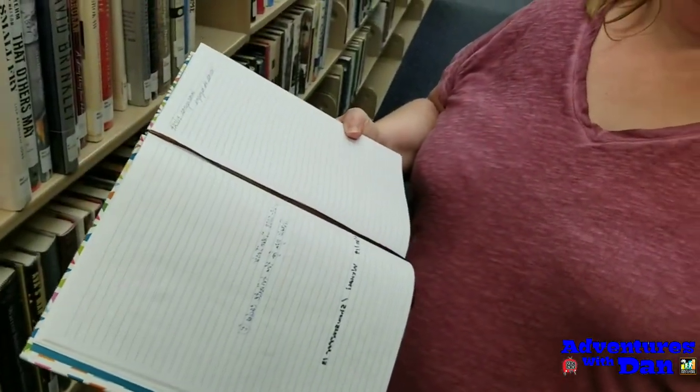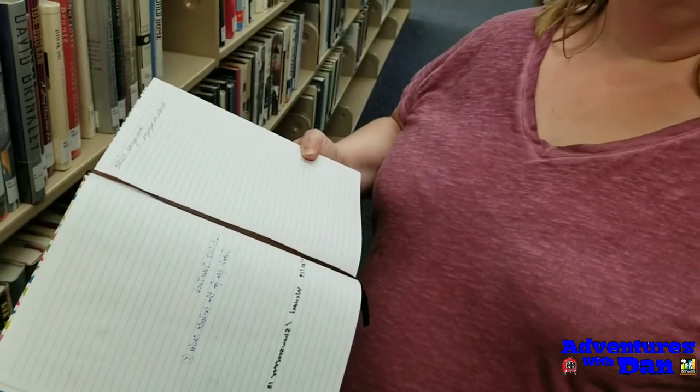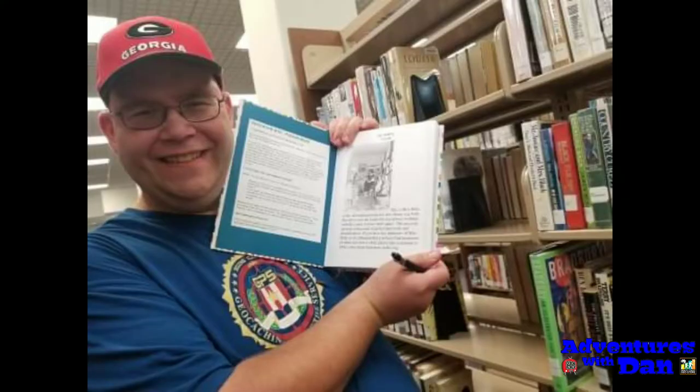All right, we're gonna sign this and make our way out of the library. I hope you liked that quick library cache. If you haven't seen my videos before, please subscribe. Thanks for watching and I'll see you out there.